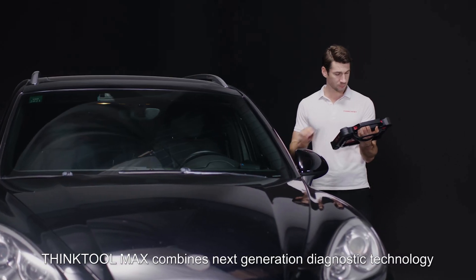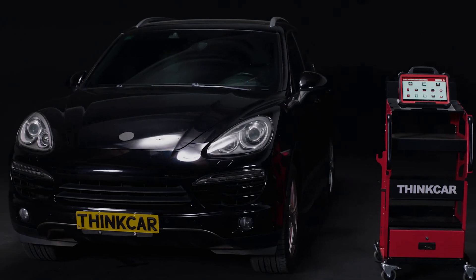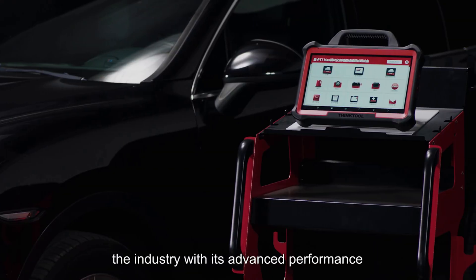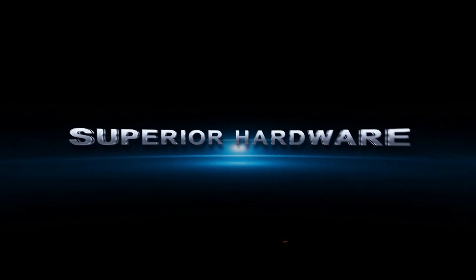ThinkTool Max combines next-generation diagnostic technology with proven powerful hardware. ThinkTool Max will revolutionize the industry with its advanced performance.